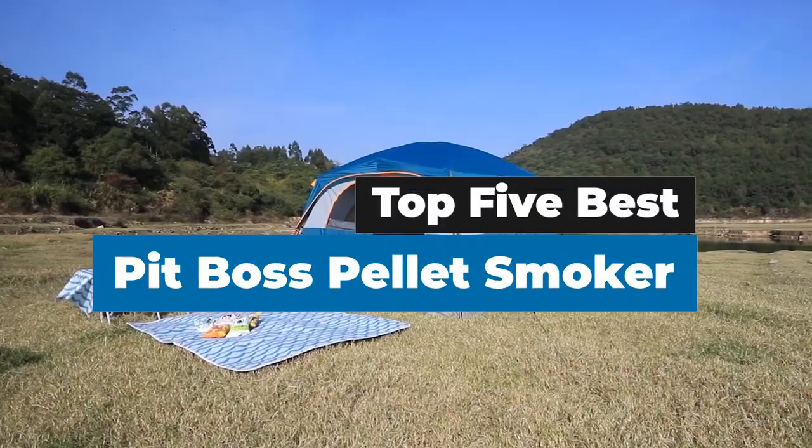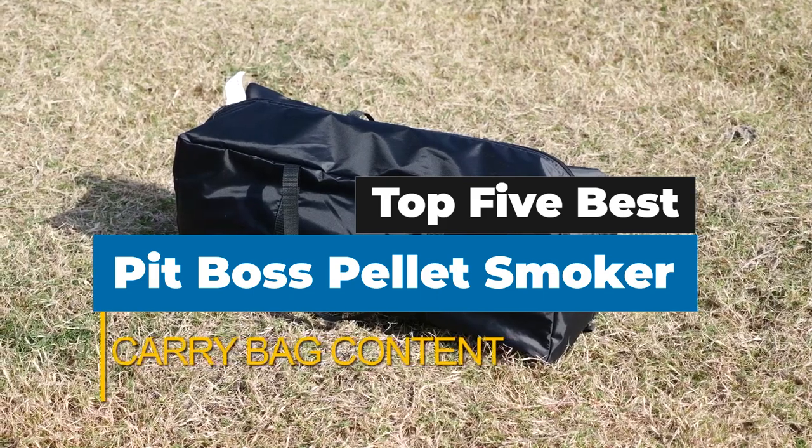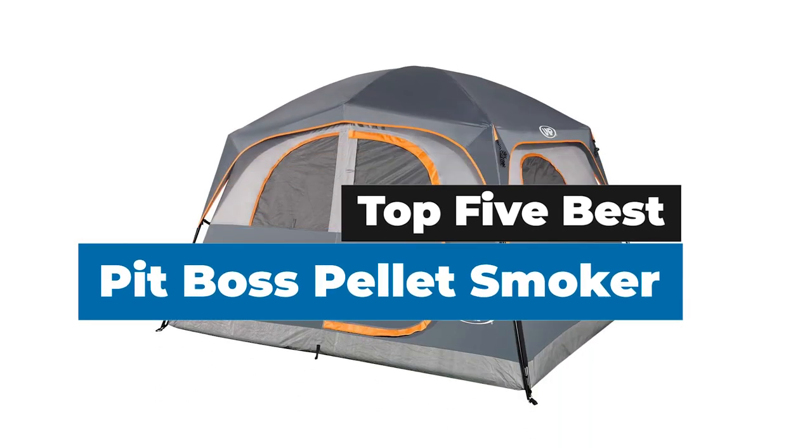What's up guys? Today's video is on the top 5 best camping tents. There's a lot of choice for camping tents, so we make finding the right camping tent easier for you by bringing you the top camping tents.